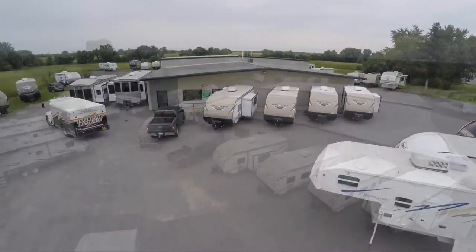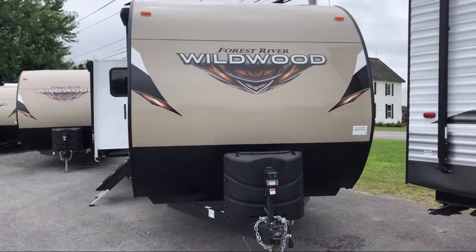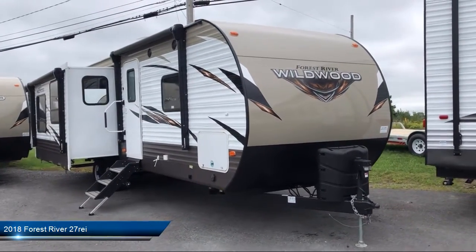Welcome to Cascanet RV and take a look at another one of our great RVs from our inventory. This beautiful travel trailer comes equipped with a power tongue jack, an awning, entry step lights, and is backup camera ready.